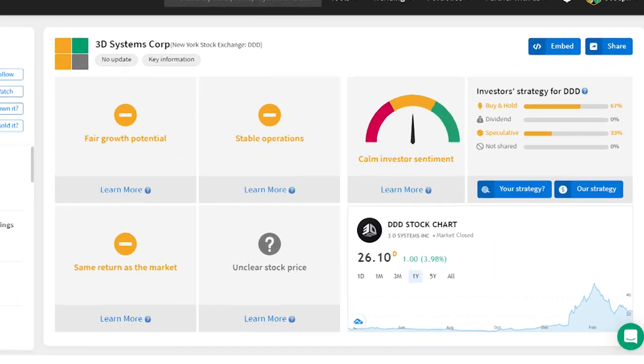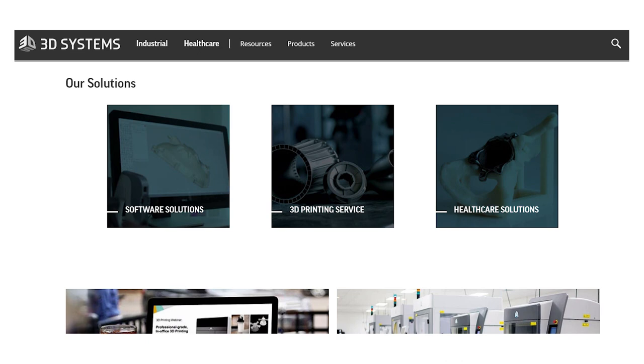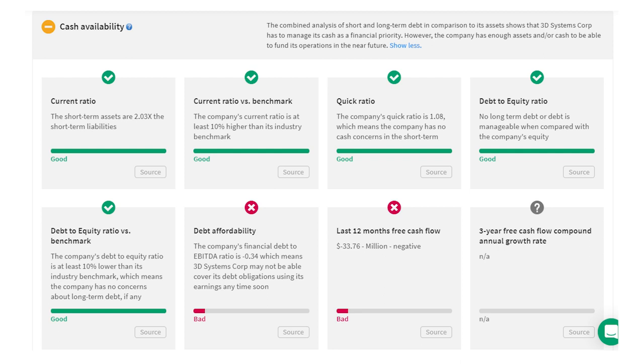One of the larger companies on the list is $3.2 billion 3D Systems Corporation, ticker DDD. 3D Systems provides comprehensive printing and manufacturing solutions including software, digital design, and on-demand manufacturing. The company replaced its CEO in May of last year to lead a strategic transformation, refocusing on healthcare and industrial, selling off non-core assets, and reducing costs. Revenue slid 11.4% in 2020, but saw a strong recovery in Q4, especially in healthcare, shaving almost $11 million in costs for a 16% margin improvement. The company is cash-neutral with $75 million in cash against $75 million in debt, and debt-to-equity is lower than the industry average. Shares trade at 5.8 times sales with a 52-week high at $56.50, about 116% above the current price.